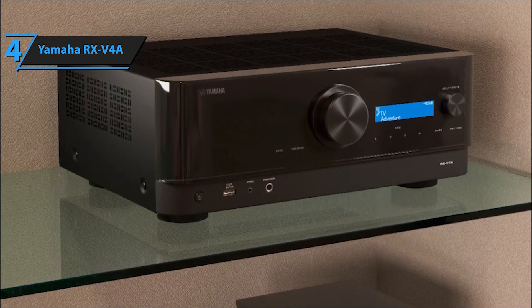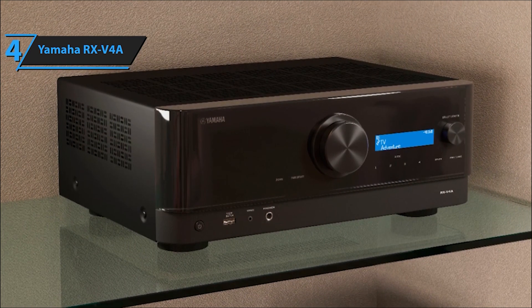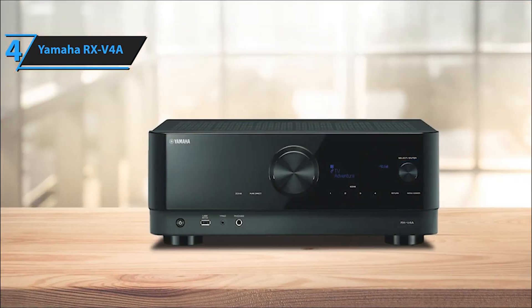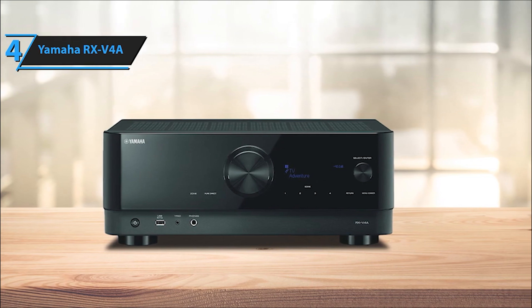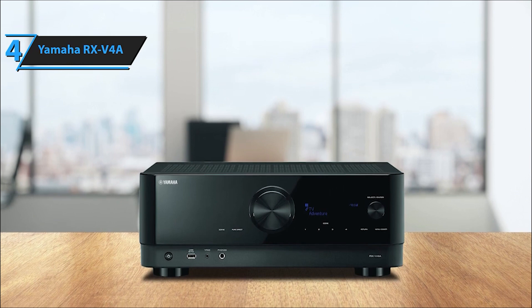Equipped with advanced HDMI functionality, including HDCP 2.3 and eARC, this receiver supports a wide array of video formats including 4K/60Hz, 4K/120Hz, and 8K/60Hz via HDMI 2.1 with HDCP 2.3 and eARC, ensuring unparalleled picture quality.